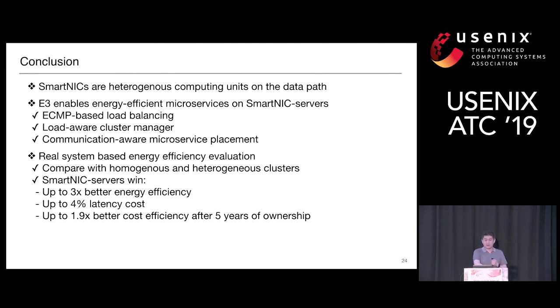Audience question (Mario): How fast can your load-aware cluster manager react to load changes? Speaker response: The reaction time is bounded by the periodic heartbeat message frequency — it takes two round trips: one to the cluster to gather information and one to make the migration decision and execute migration. This is a tunable parameter in our system. Let's thank our speaker.